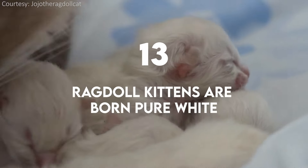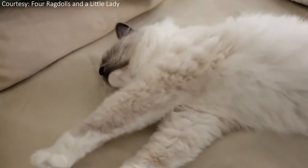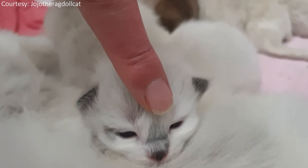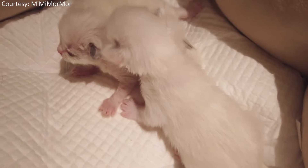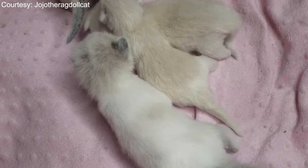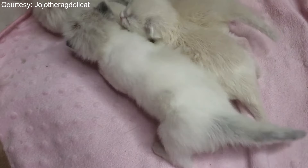Ragdoll kittens are born pure white. Their color and pattern develop sometime between one to two weeks of age, and then the breeder is able to tell what color pattern they will be. The breeder is also able to predict what the possibilities of color or pattern combinations of a litter of kittens will be because of the color or pattern of the parents.